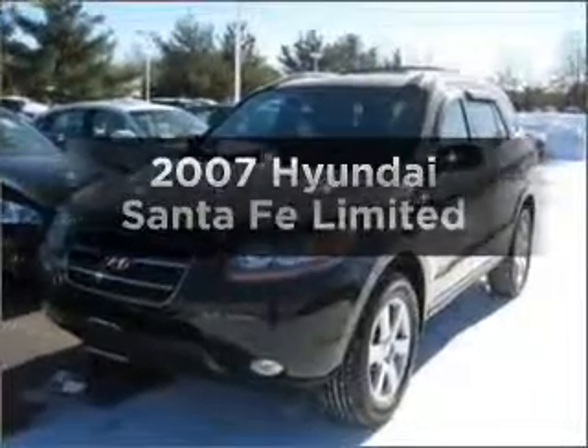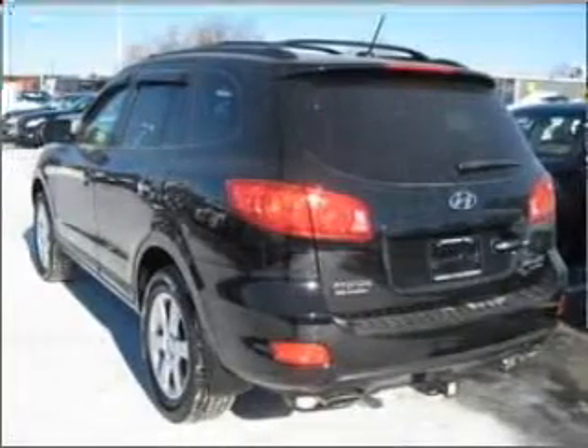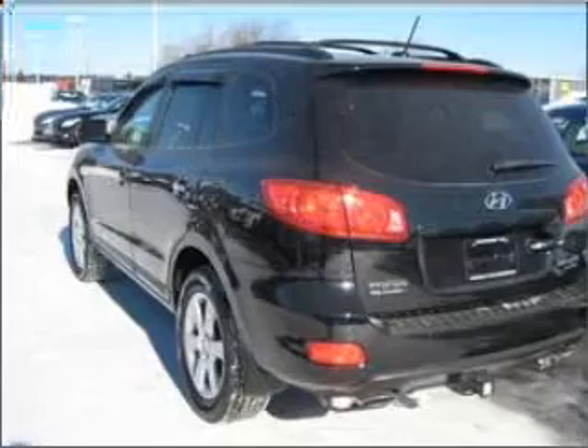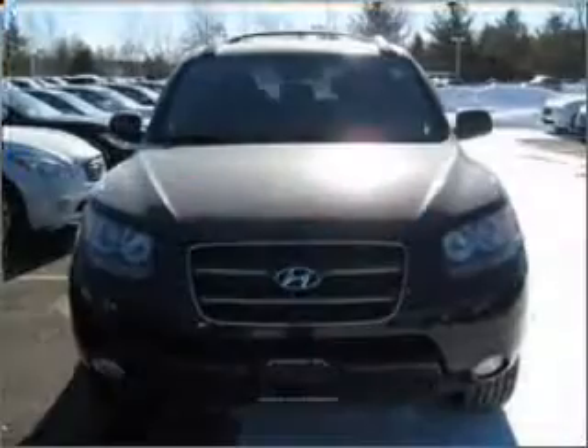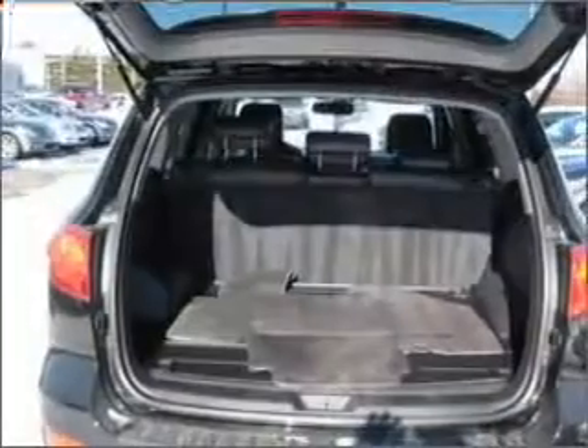Check out this 2007 Hyundai Santa Fe. If you're looking for an automobile with great attributes, look no further. With a solid 6-cylinder engine connected to a smooth-shifting 5-speed automatic transmission, premium wheels lend a distinctive appearance.